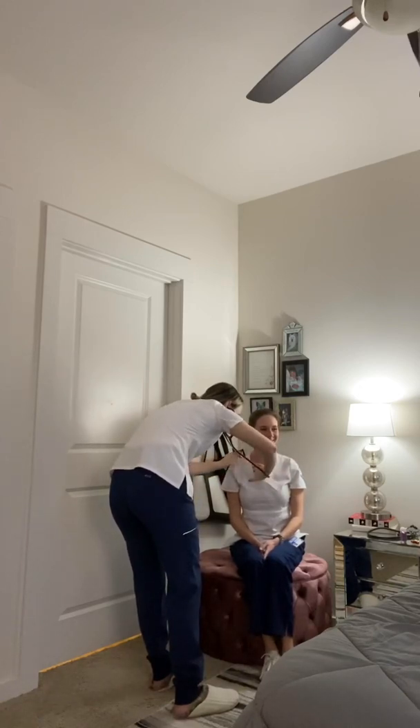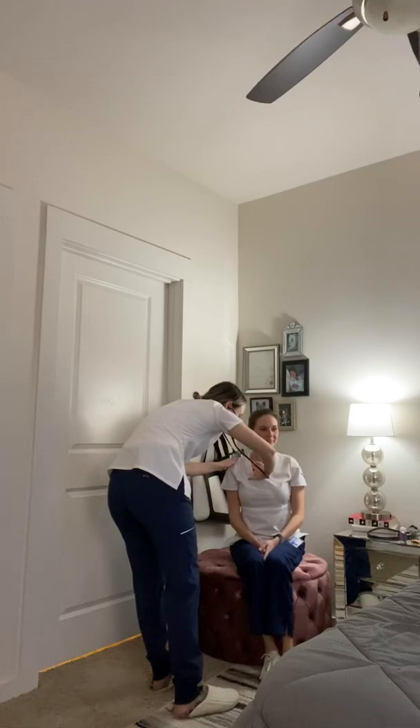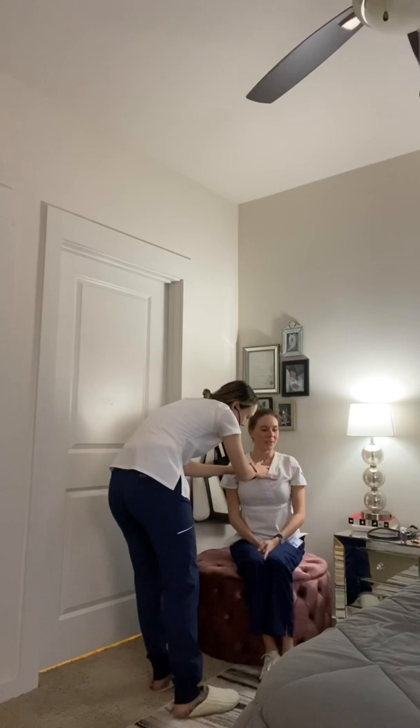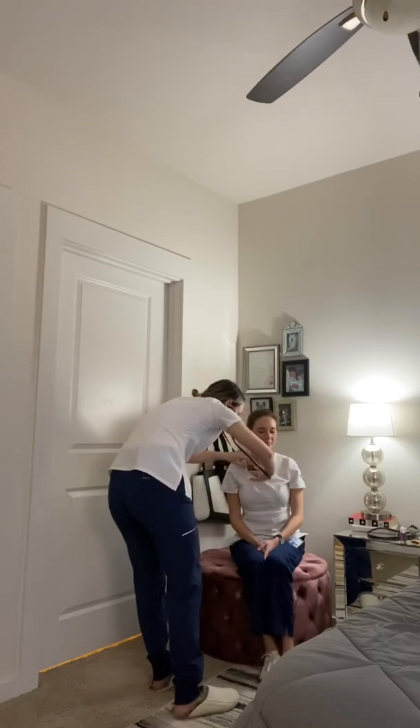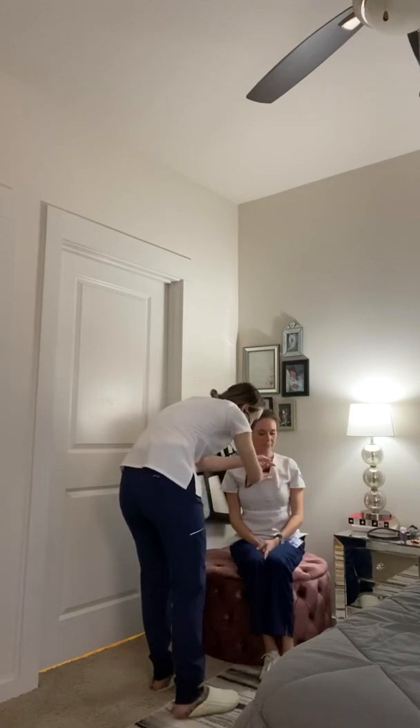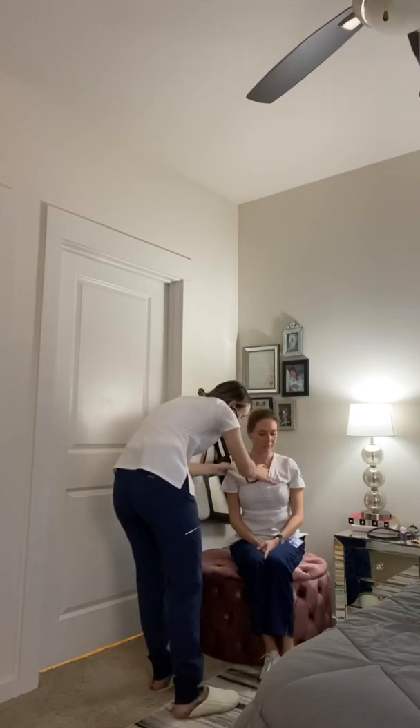Can you take a deep breath for me here? And exhale. One more here, and exhale. Can you say one, two, three for me? One, two, three. And again here — one, two, three.